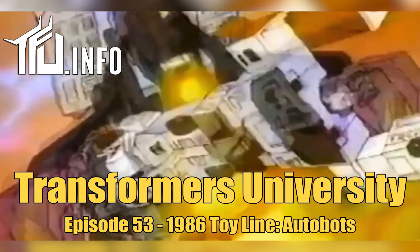The Defensor Protectabots commercial shares a spot with Trypticon, and Bruticus shares a commercial with the Autobot City — Metroplex — which was available with Scamper, Six-Gun, and Slammer. The commercial depicts the Combaticons attacking the new Autobot City, Metroplex transforming into a battle station and then into the gigantic Metroplex himself to counter Bruticus.